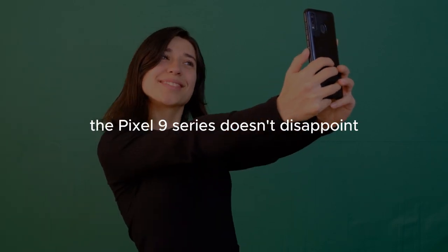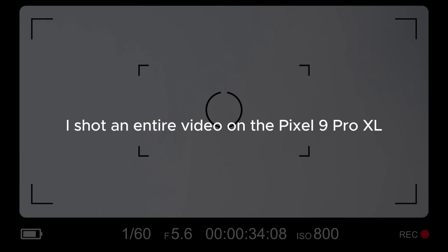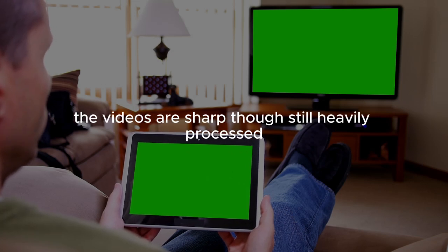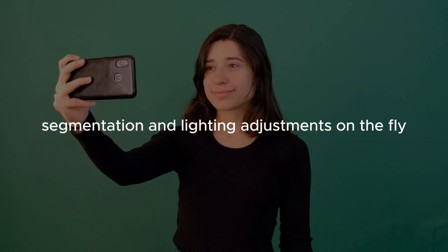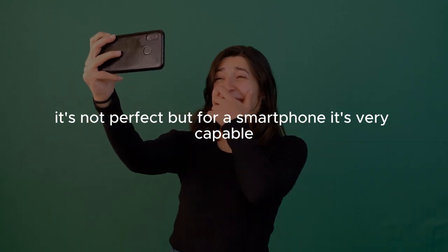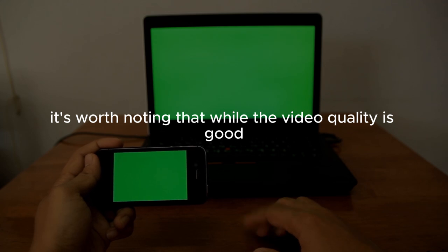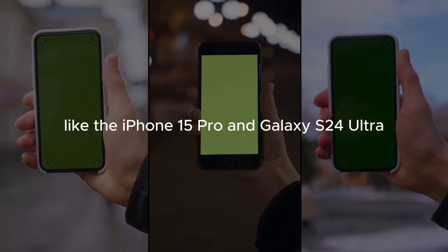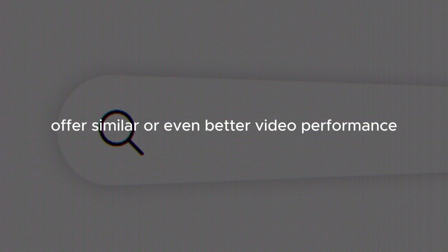For video enthusiasts, the Pixel 9 series doesn't disappoint. I shot an entire video on the Pixel 9 Pro XL in 4K at 30 frames per second using just the built-in mics, and the results were impressive — sharp footage, though still heavily processed, with the camera prioritizing segmentation and lighting adjustments on the fly. It's not perfect, but for a smartphone it's very capable. That said, the video quality isn't necessarily unique to the Pixel; other flagships like the iPhone 15 Pro and Galaxy S24 Ultra offer similar or even better video performance.